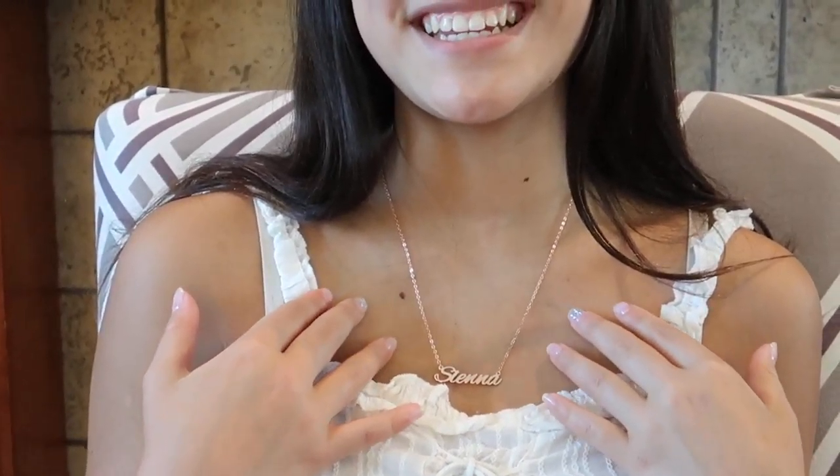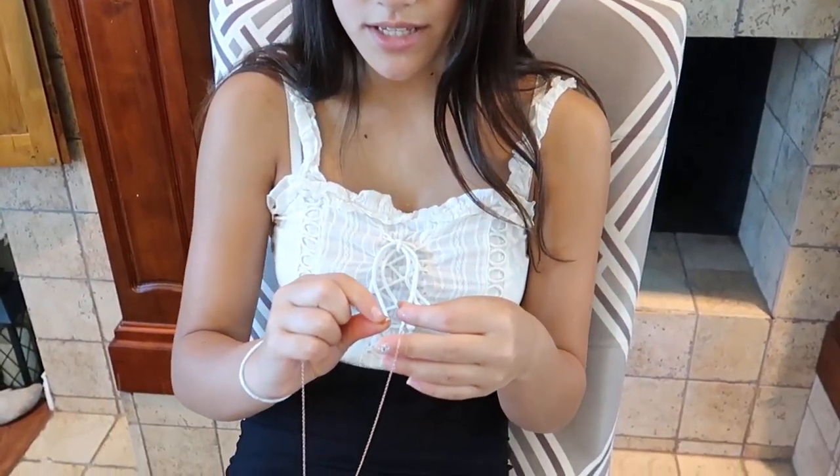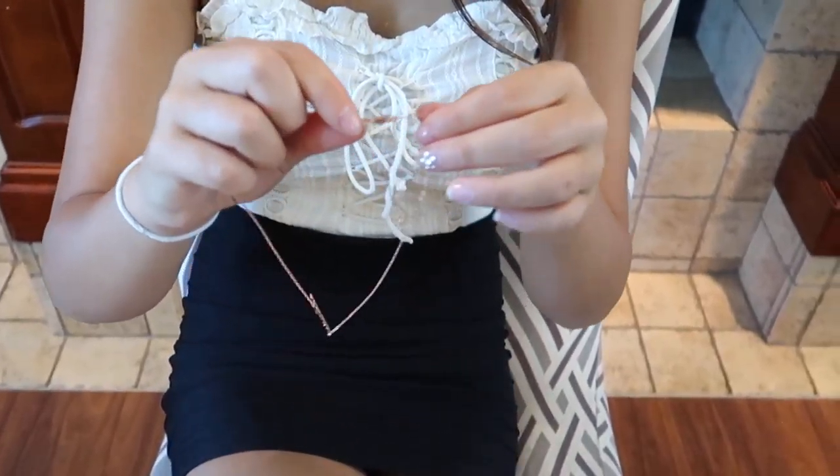This is how it looks on me at 18 inches, but personally I prefer it a bit shorter. So I'm going to show you guys the 16-inch length instead. This is how you adjust it to the 16-inch mark — this is the smallest it can go. All you have to do is clip it on.